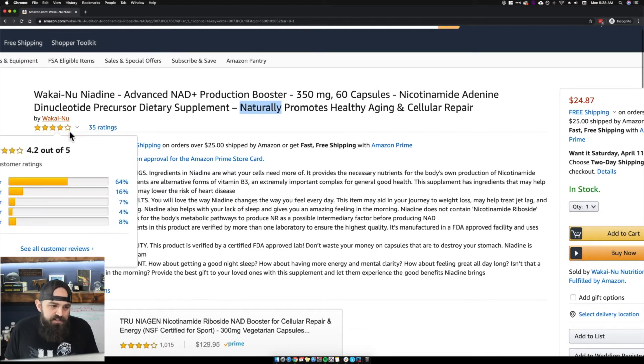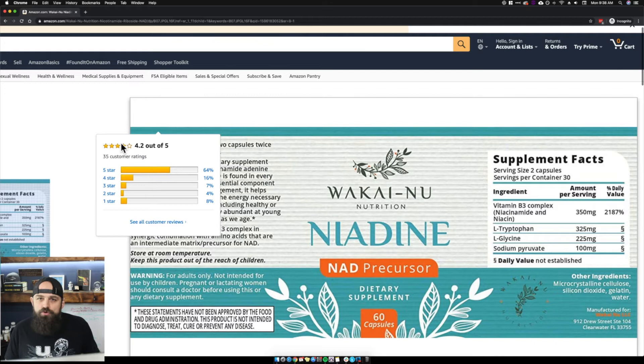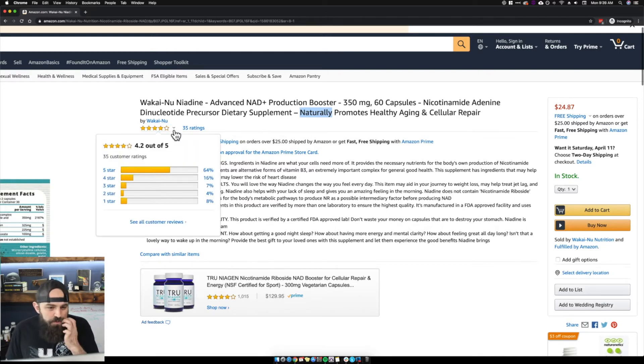The star rating is 4.2 out of 5, so we definitely need to get that up. Once you get to 4.3 you're going to get that four-and-a-half star display. That half a star makes a world of difference in your conversion rate, in your sponsored ads, and in your click-through rate.